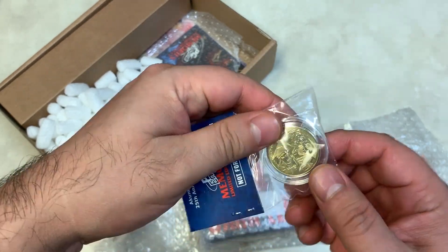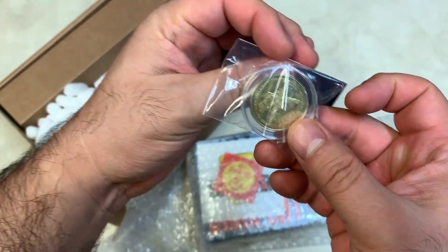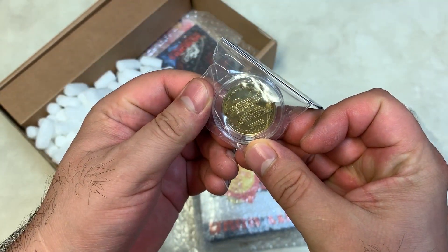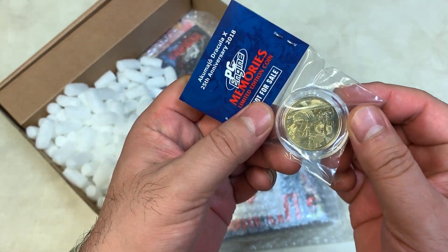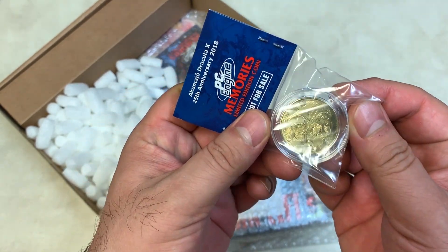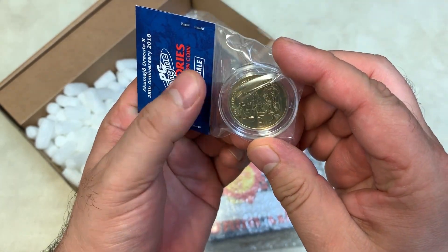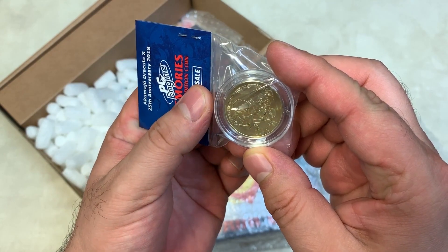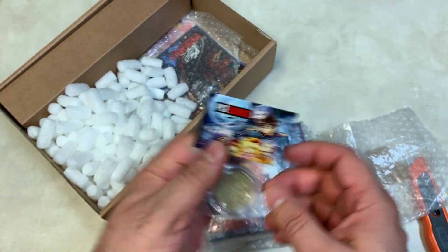It's got the Dracula X logo on this side — it's getting hard to see with the glare. And on the other side we have Richter and Maria. I'm not sure if you guys can see that — there's Richter on the left side and Maria there too. So that's really cool, very nice.